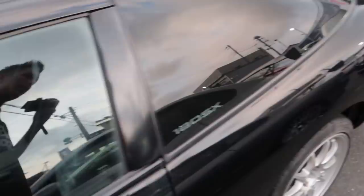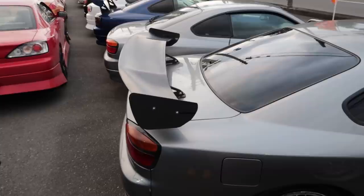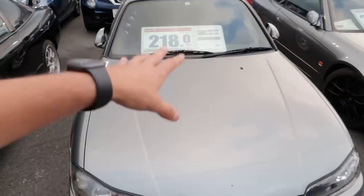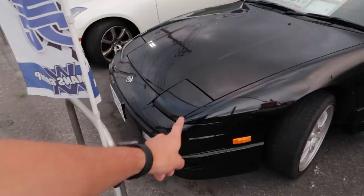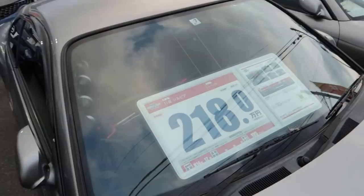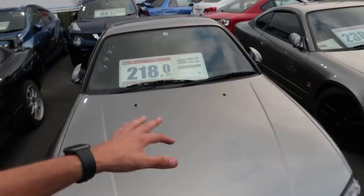It's got all the original Type X interior, not bad at all. Moving on, we'll go to the line of S15s — shame there aren't any more S13s though. This S15 is selling for about $21,000, with 105,000 kilometers on the clock from Heisei 14. It's kind of funny when you think about it that this only has roughly 40,000 more kilometers than the 180SX but there's about 10 years difference between when these cars were made.